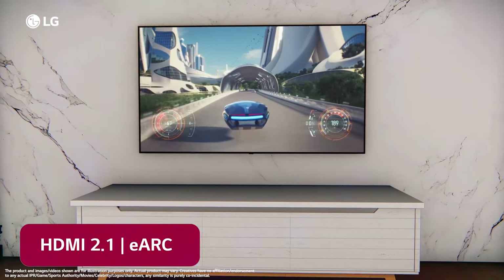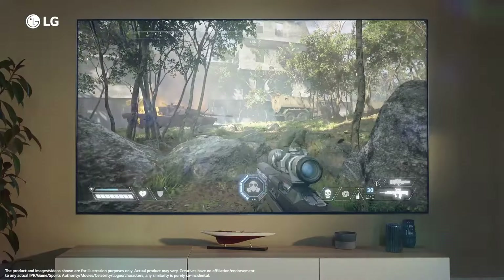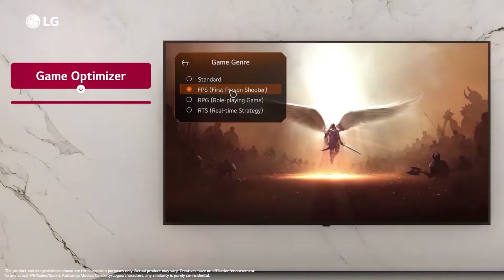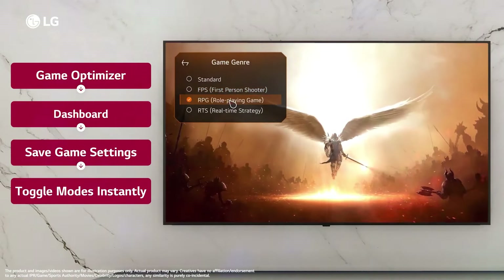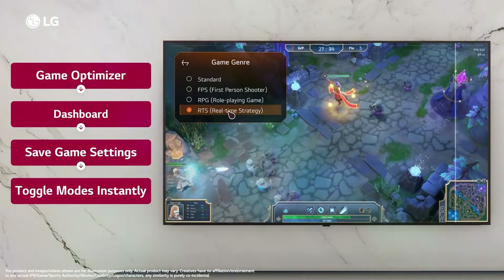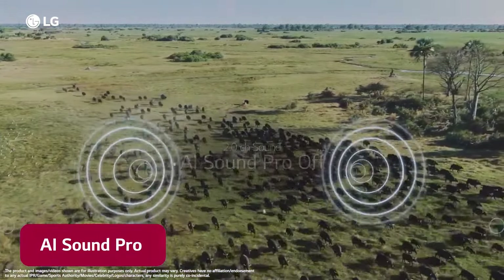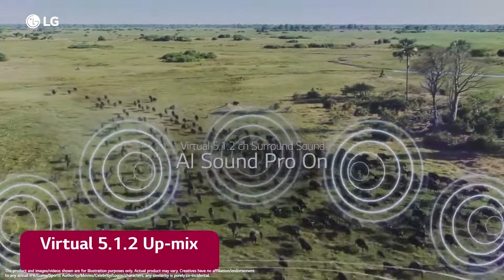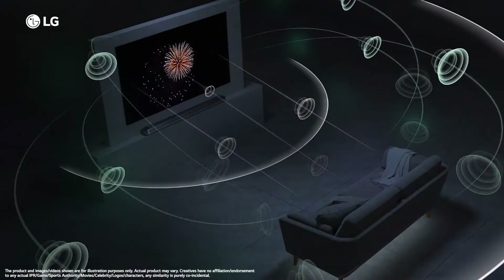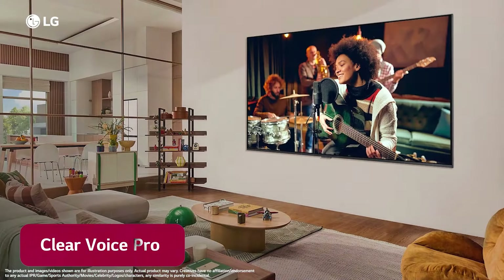The best OLED TVs deliver the most impressive picture quality we've seen, but they rarely come cheap. In fact, the term budget is a bit of a stretch for any OLED model. However, LG's B3 is the most affordable option out there. The B3 offers all of the contrast benefits that OLED TVs are known for. Thanks to its emissive panel, the display has pixel-level contrast control, which beats even the best mini-LED backlights on high-end QLED TVs. This leads to perfect black levels that disappear into a dark room without any halos around bright objects. Check out our QLED versus OLED comparison for more details on how each panel type stacks up.